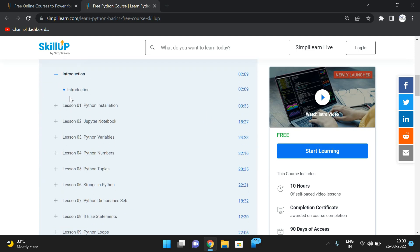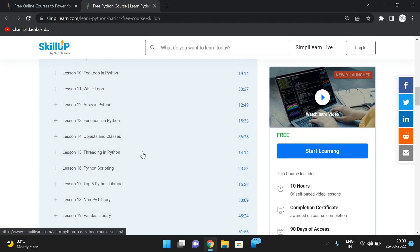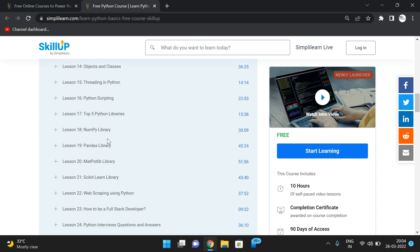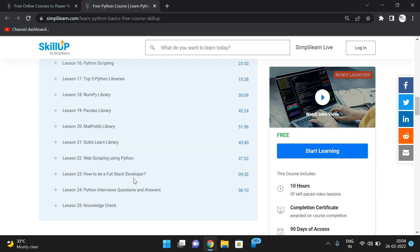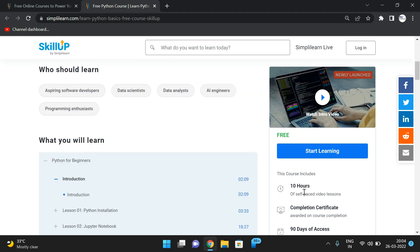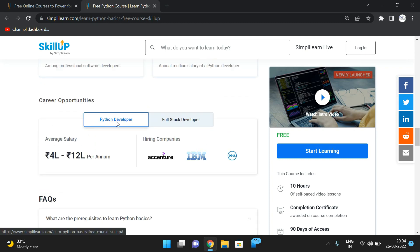The Python course starts from scratch — from installation. It covers complete Python including object-oriented programming and libraries like NumPy, Pandas, Matplotlib, scikit-learn, and web scraping, all the way to becoming a full stack developer. The course includes around 10 hours of self-paced video lessons. The average salary for a Python developer is 4 lakhs to 12 lakhs per annum, with hiring companies including Accenture and IBM.